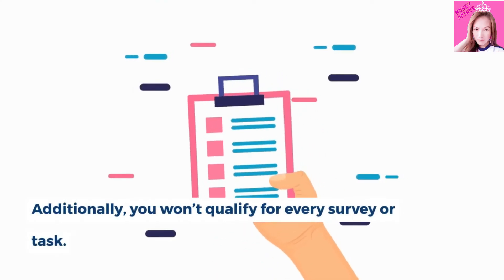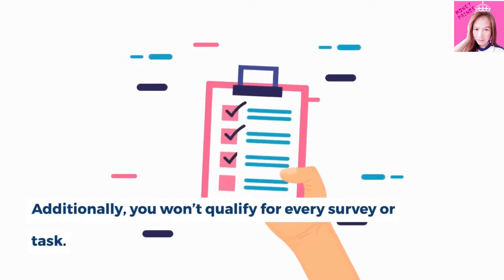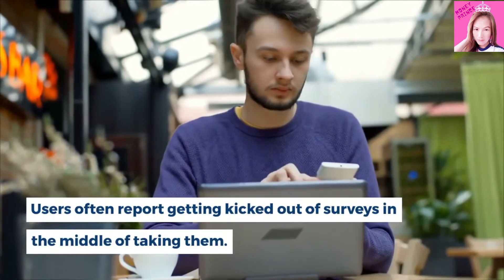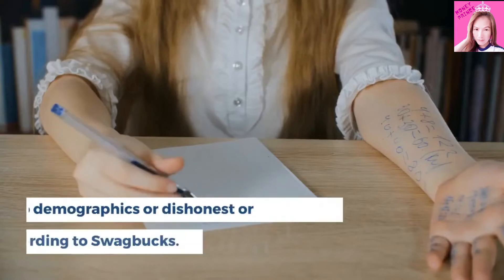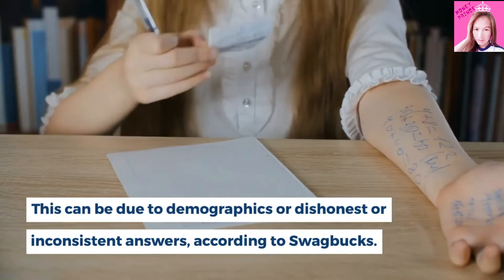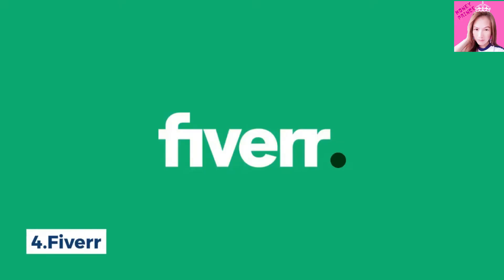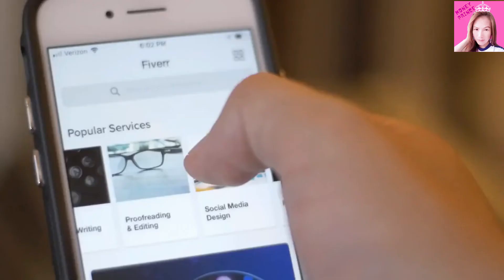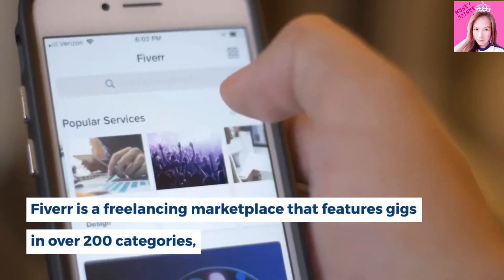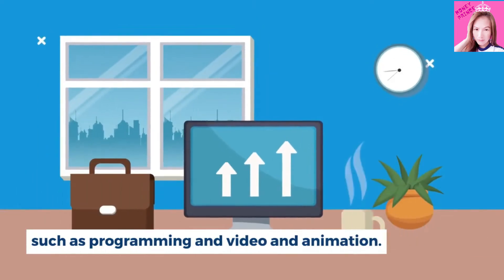Additionally, you won't qualify for every survey or task. Users often report getting kicked out of surveys in the middle of taking them. This can be due to demographics or dishonest or inconsistent answers, according to Swagbucks. Number 4, Fiverr. Fiverr is a freelancing marketplace that features gigs in over 200 categories, such as programming, video and animation.